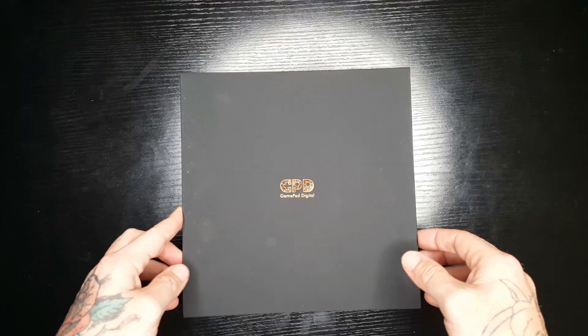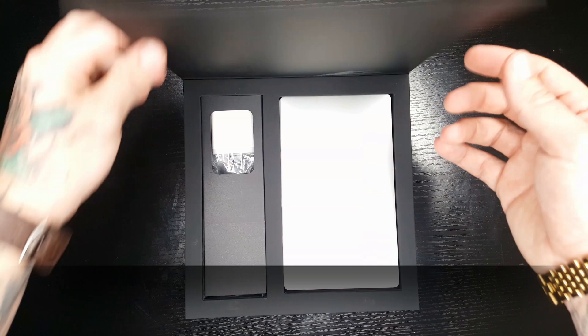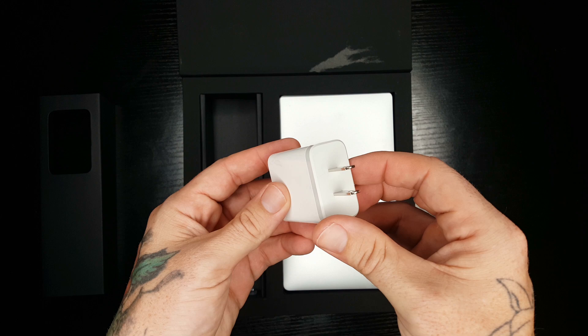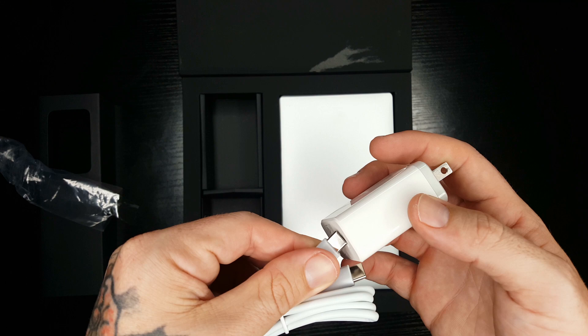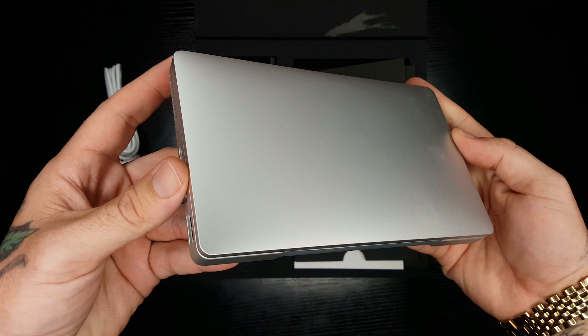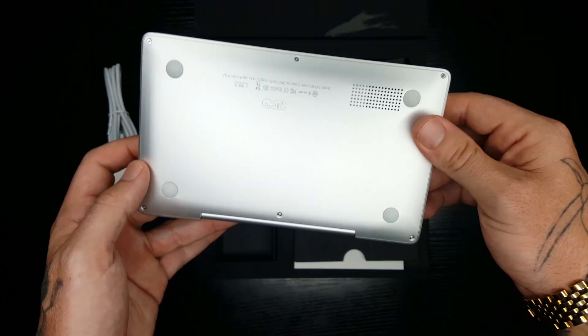Opening up the box, you have your power brick — and this is actually a USB-C type, not a regular USB insert like most of them. Then you have a cable with two USB-C plugs on it. You plug that into the power brick and the other end goes into the laptop. This is the mini GPD laptop. On the side you have a USB-C port, a micro USB port, a headphone jack, and a USB port. On the bottom there's a little speaker and rubber feet.